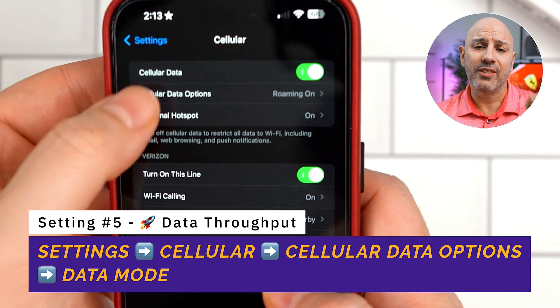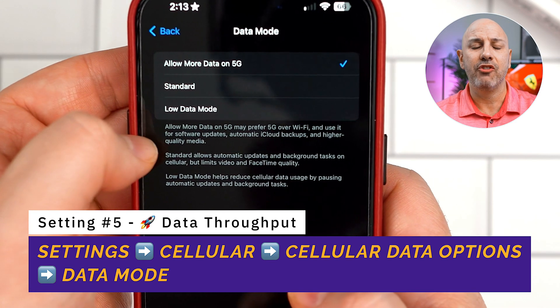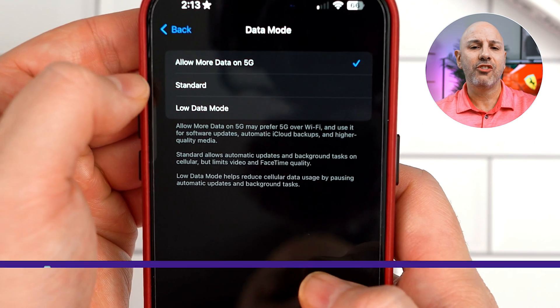Go into Settings, go to Cellular, and change your Data Mode from Standard to Allow More Data on 5G. This is going to ensure that you're not just connected to 5G, but that you're squeezing every bit of performance and speed out of your device that you're paying for.